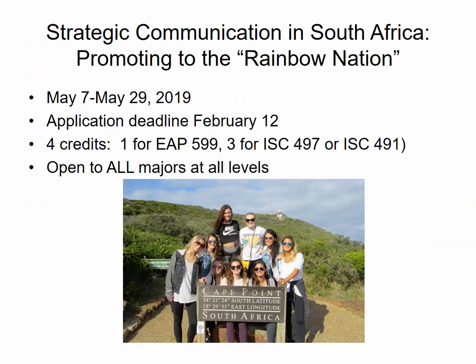Let me talk first about the course that we've been running the longest: Strategic Communication in South Africa, Promoting to the Rainbow Nation. When South Africa truly became a democracy, with the unbanning of the African National Congress and the release of the political prisoners, Archbishop Desmond Tutu coined the phrase 'Rainbow Nation' to describe the multiplicity of peoples and cultures that make up South Africa. This program departs the U.S. on the Tuesday after UK's graduation — in 2019 that will be May 7th. It's a three-week long program, departing Cape Town on May 28th and arriving back in the U.S. on May 29th. The application deadline for both programs is February 12th. You will earn four credits: one credit for EAP 599, and three credits for either ISC 497 Special Topics or ISC 491 if you are choosing to fulfill your capstone requirement in ISC.